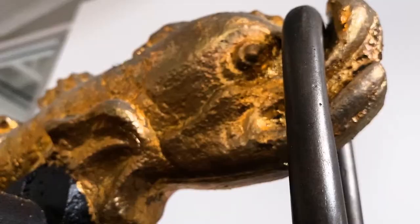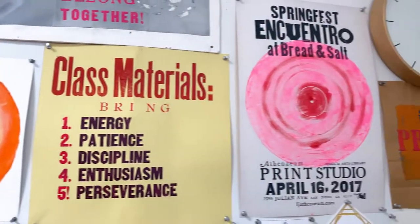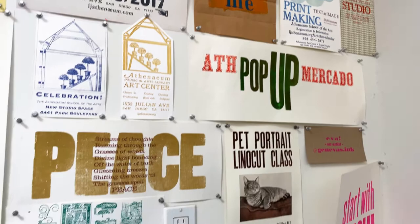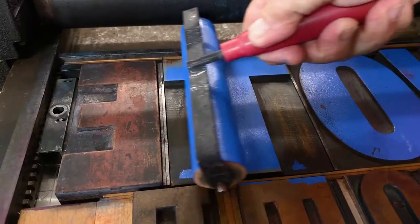Here at the print studio, we offer through the Athenaeum School of the Arts classes in intaglio, linocut, woodcut, letterpress, silkscreen, and monoprinting. We also offer open lab studio where you can work on your own project.